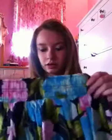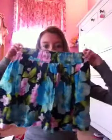The first item I got is a Hollister skirt. And it looks like this. It's very cute, very floral. I think it's really nice.